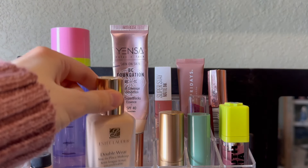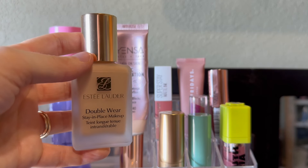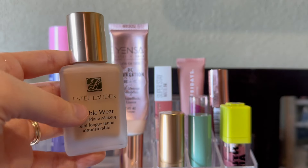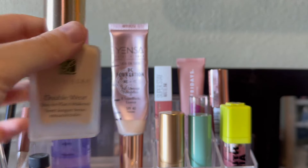This one from Estee Lauder — this is the Classic Double Wear foundation. I'm going to put this away and try this again in the summertime. It was a little too heavy for my drier skin in the wintertime.